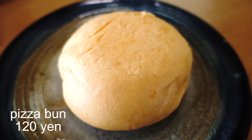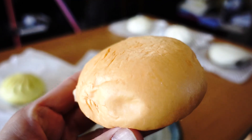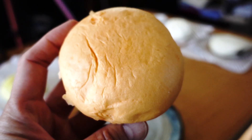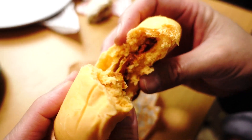The next one is torori cheese no pizza man — pizza man! The color is orange, maybe the color of cheese, and the price is 120 yen. That's the same price as the basic Nikuman. So this is what it looks like on the inside.